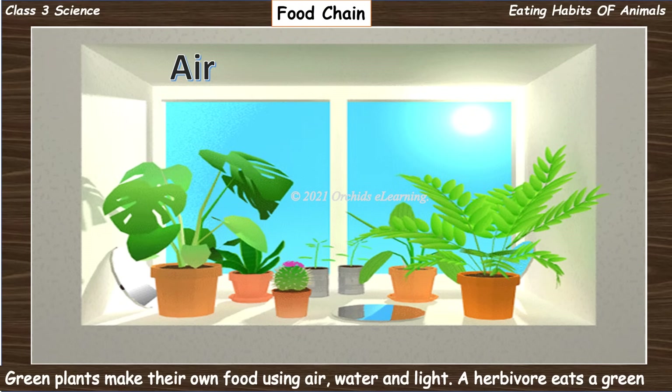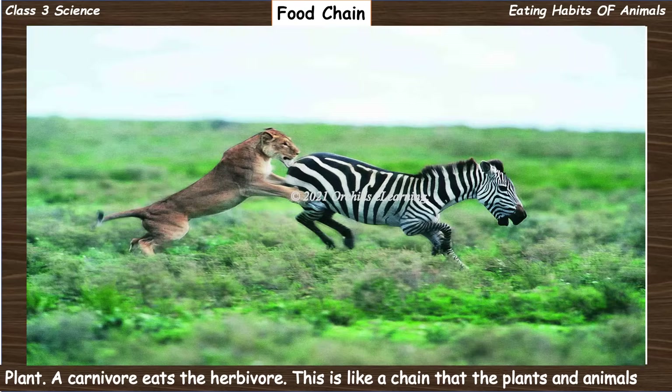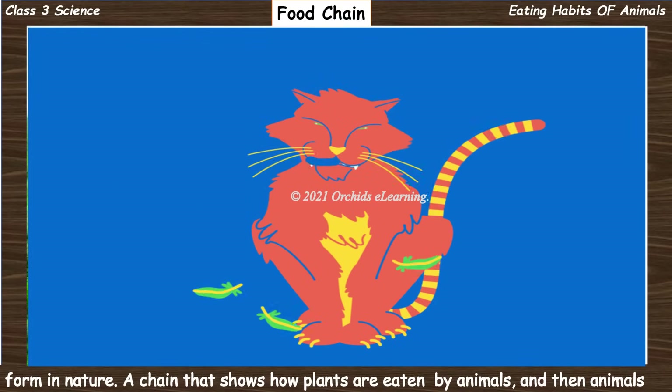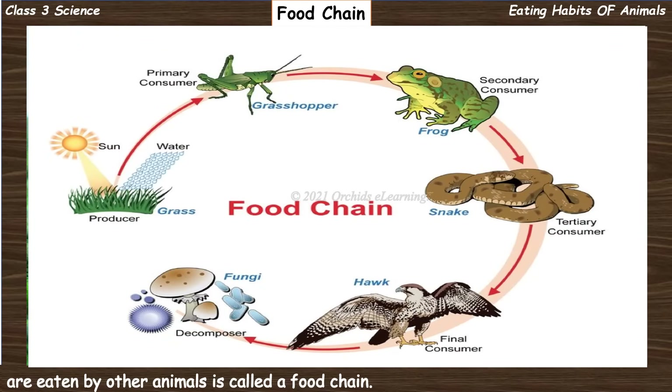Green plants make their own food using air, water, and light. A herbivore eats a green plant, and a carnivore eats the herbivore. This is like a chain that plants and animals form in nature. A chain that shows how plants are eaten by animals and then animals are eaten by other animals is called a food chain.